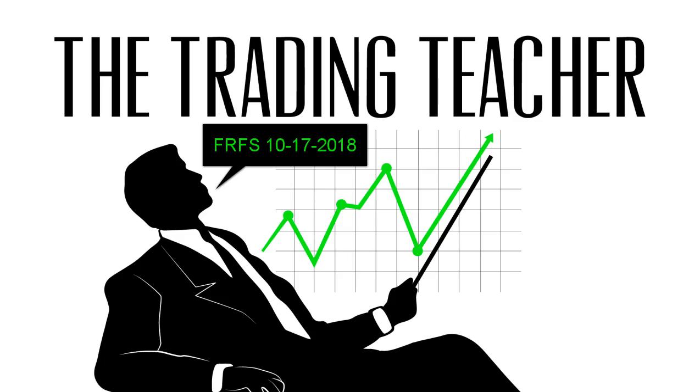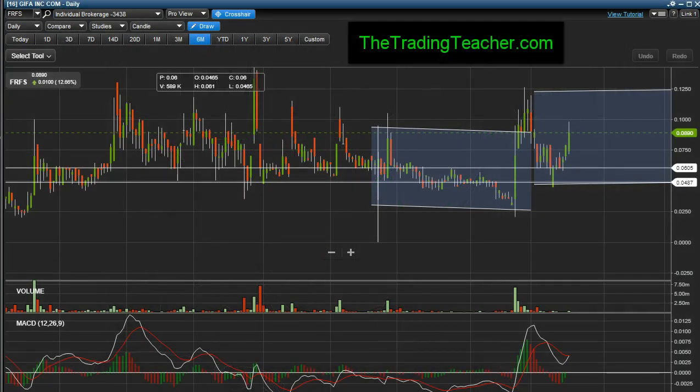Traders, October 17, 2018 — it's after the market closed. I'm going to do a report on Giffen Inc, ticker symbol FRFS. I haven't posted or created any videos in a while because I've been really busy, but I have been posting from time to time on my Twitter page. Follow me, take a look at stocks I've posted about and see what happened. Aside from that, I want to talk about FRFS.